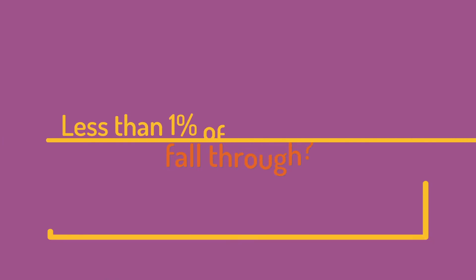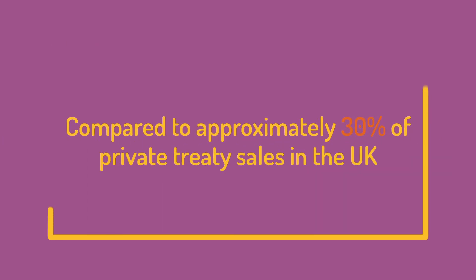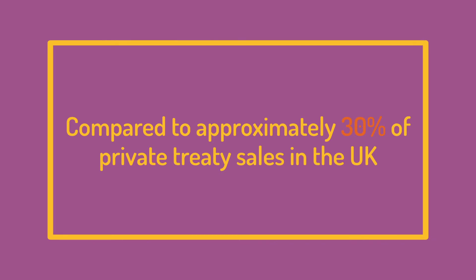Did you know? Less than 1% of our auction sales fall through, compared to approximately 30% of private treaty sales in the UK.